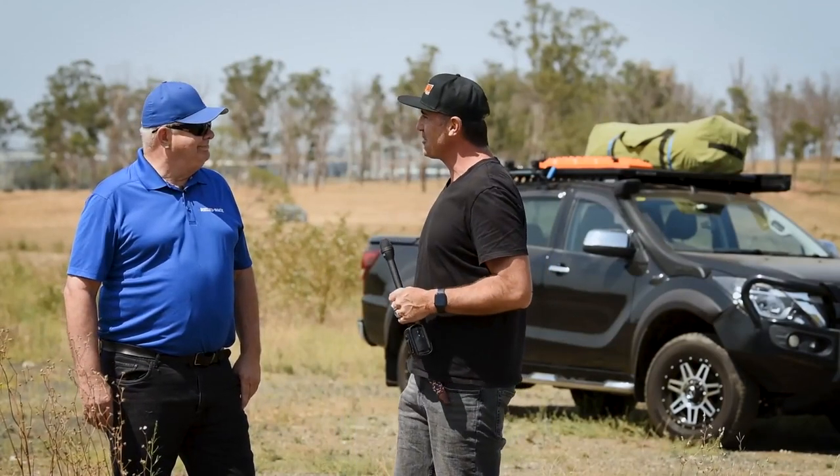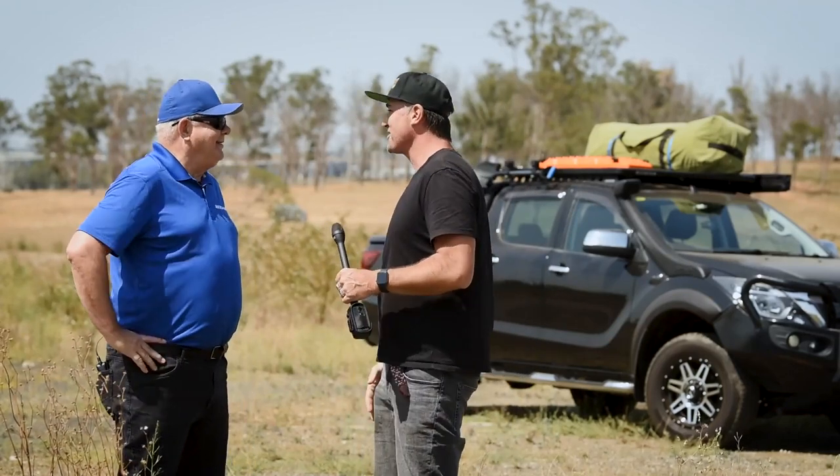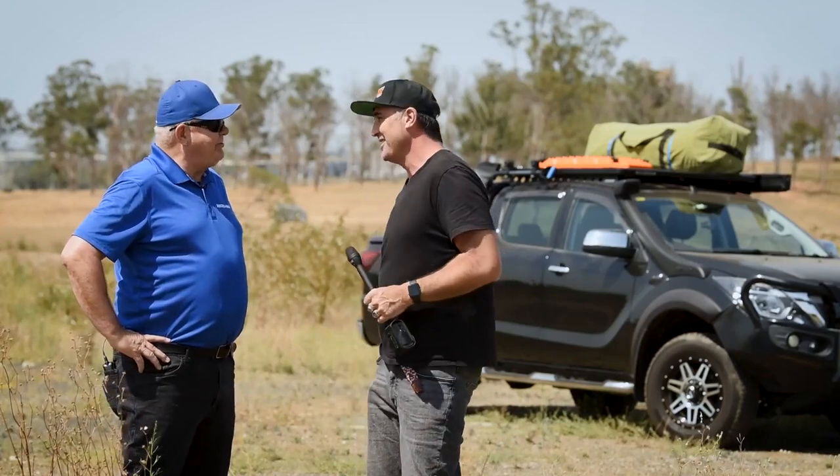G'day guys and girls, my name is Jamie Graham, welcome to another What Trade Is What product review. We've popped out here to Eastern Creek and caught up with John from Rhino Rack. How are you mate? G'day, how are you? Really well thanks, buddy. Really well, thanks for having us out on site today. Absolute pleasure to have you here.